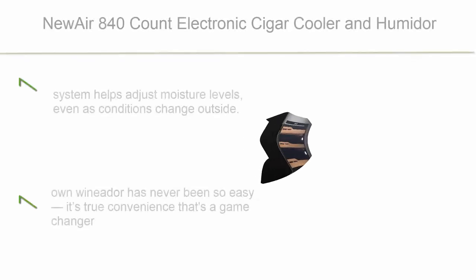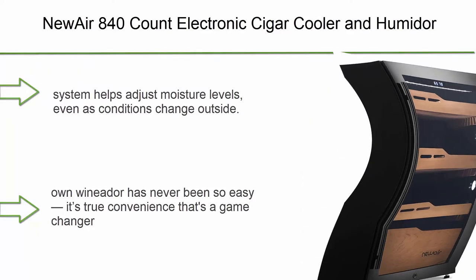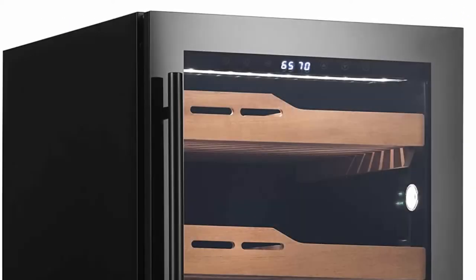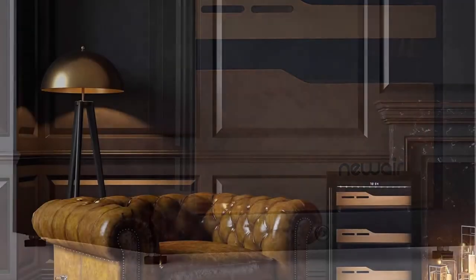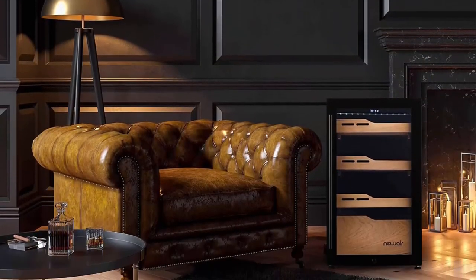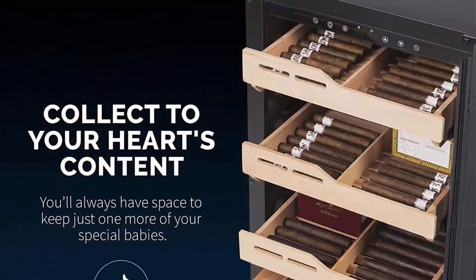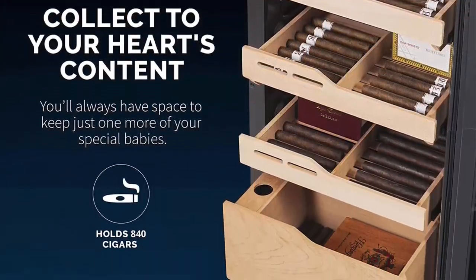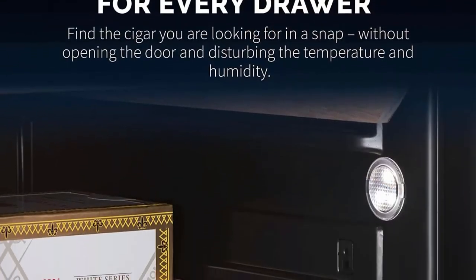Top 4: NewAir 840 Count Electronic Cigar Cooler and Humidor with built-in humidification system with OptiTemp heating and cooling function, NCH-840-BK00, Black. The system helps adjust moisture levels even as conditions change outside. It's true convenience that's a game-changer for cigar lovers everywhere.